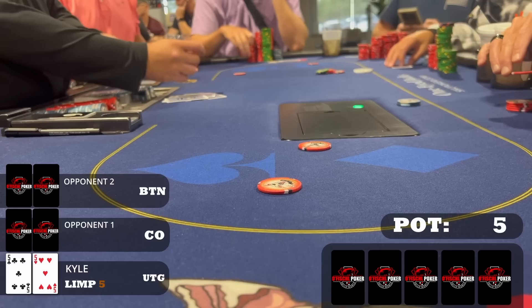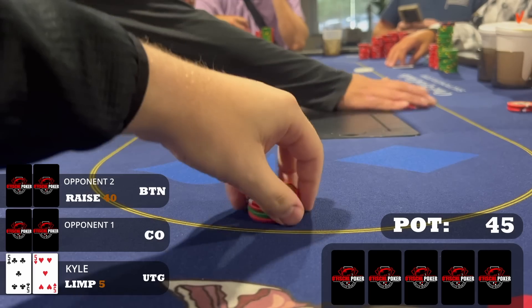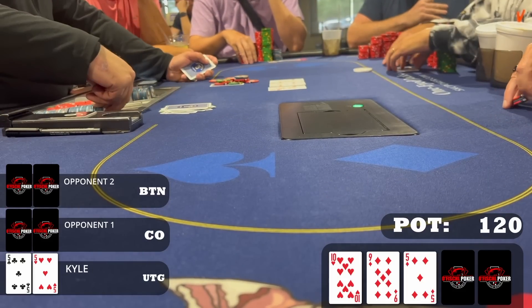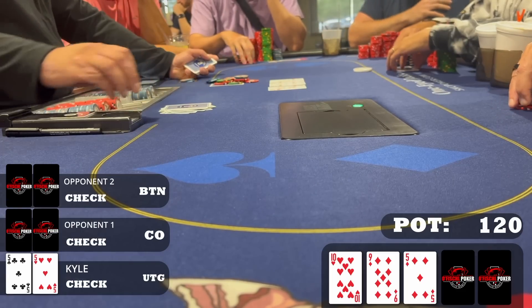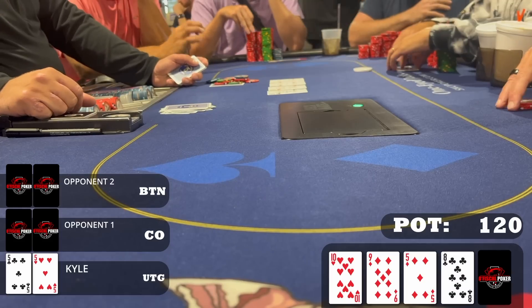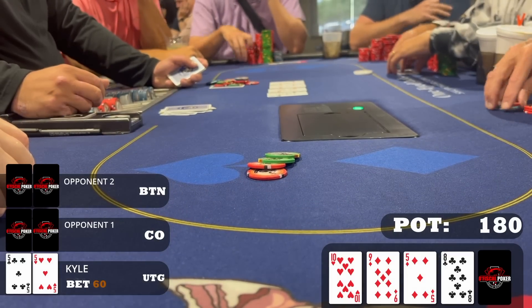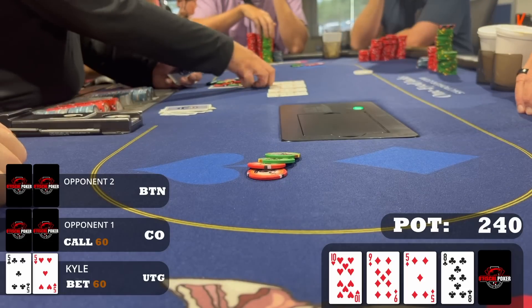Under the gun with pocket fives, I choose to limp — you can raise, limp to set-mine, or fold; I choose to limp. Two other limps before the button raises to $40, seeing the dead money. I make the call along with one other limper — three ways to a flop of ten-nine-five, two diamonds. I flopped bottom set on a draw-heavy board — definitely going to check-raise. I expect the button to continue with ace-king, ace-queen, over pairs — planning to stack all of those. Unfortunately, the button checks back, and the turn brings the eight of clubs, making the board straighter. I bet about half-pot anyway to build value; the cutoff calls and the button folds.